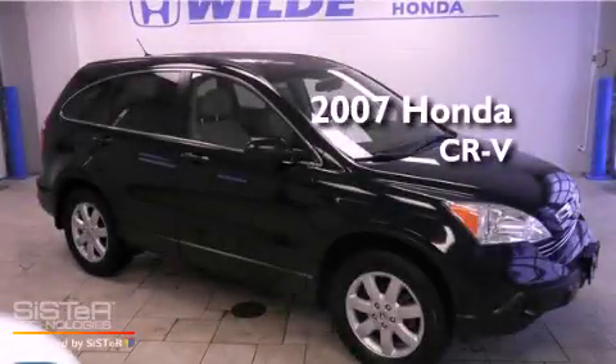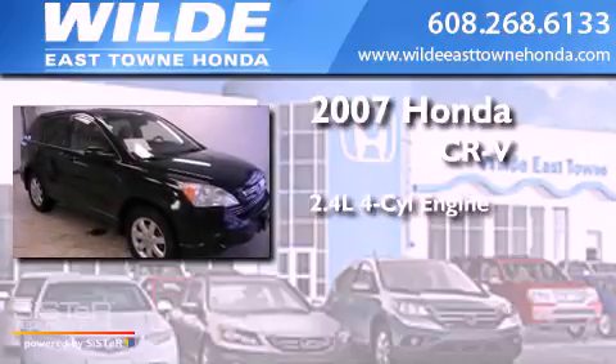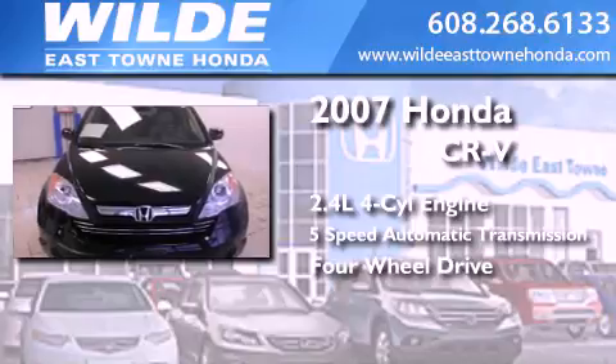This is a 2007 Honda CR-V. It has a 2.4-liter four-cylinder engine, a five-speed automatic transmission, and the added capability of four-wheel drive.